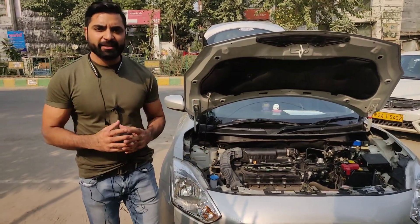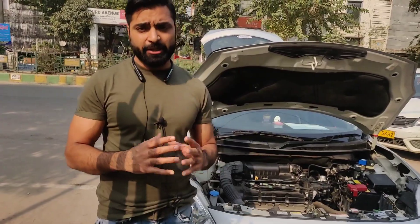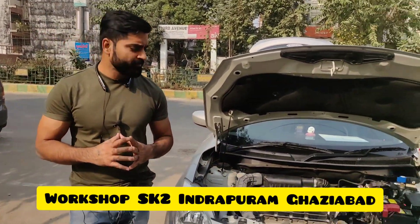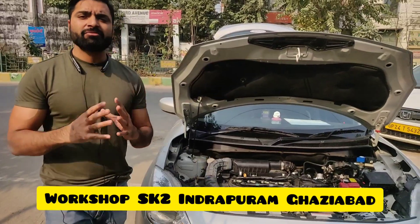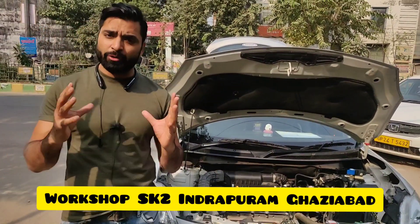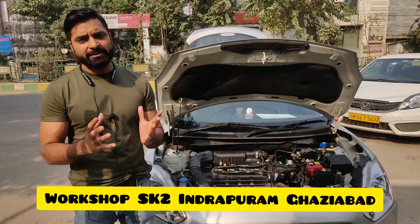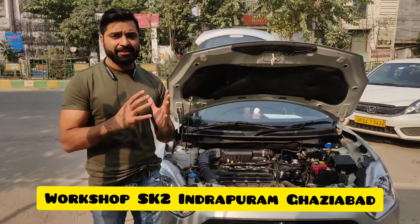Hello friends, welcome back to my channel Easy Dry Auto Services Private Limited. My name is Pramod and we are into CNG business since 2011. For those who have a Maruti Swift or are thinking of buying one, they think about whether to get a CNG kit fitted inside or outside, and what kind of fitment to go for.